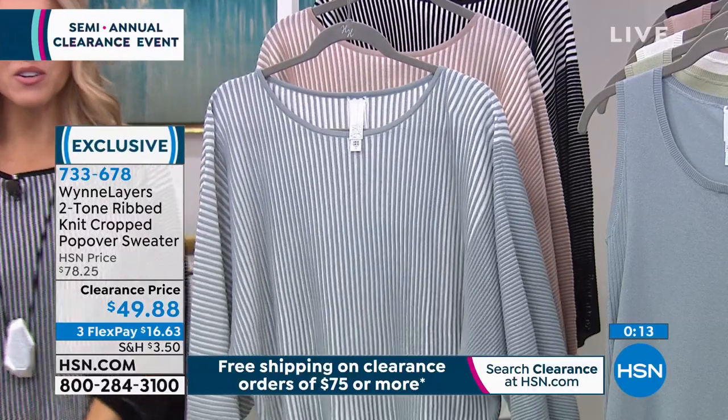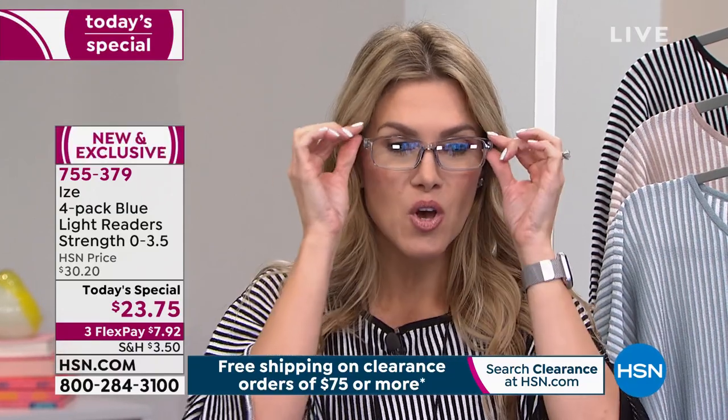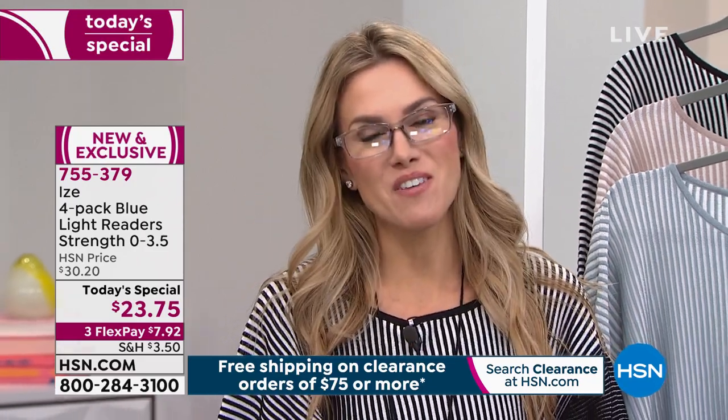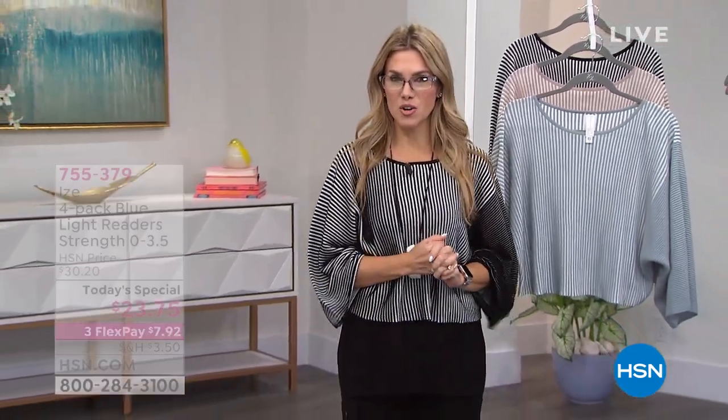I don't wear glasses that often on TV but I'm starting to really take better care of my eyes. As we stare at televisions, tablets, and computers emitting blue light, today for the very first time we have an Eyes four-pack of readers — from zero magnification all the way up to 3.5 — with blue light blocking. It reduces eye strain, comes with four cases and a cleaning cloth. This is the one from the Neutral set — kind of like a frosty clear. Definitely jump in and snag yours.